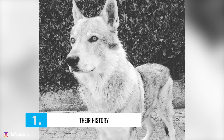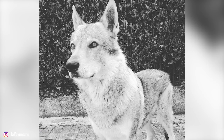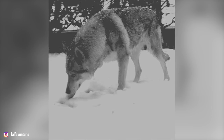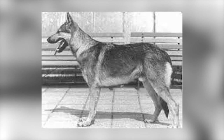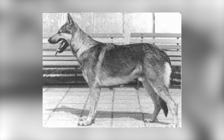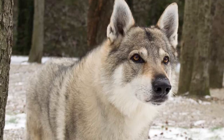Number 1: Their History. The Czechoslovakian Wolf Dog is a result of a biological experiment that took place in 1955 in the then-Czechoslovak Socialist Republic, or CSSR. They were developed to determine whether a Carpathian Wolf and a German Shepherd could successfully interbreed. The experiment concluded that the progeny of the mating of a male dog to a female wolf, as well as that of a male wolf to a female dog, could be reared.